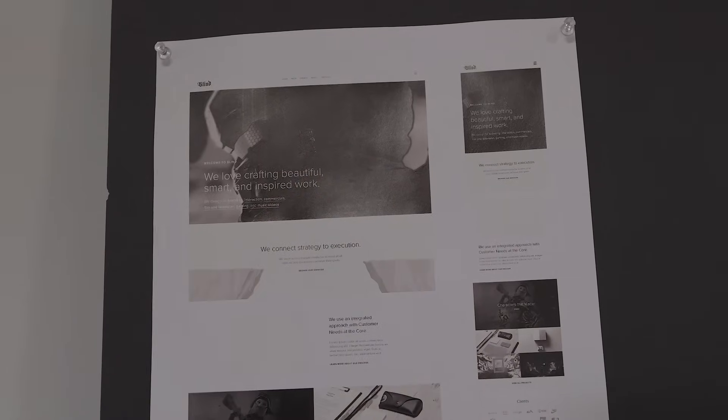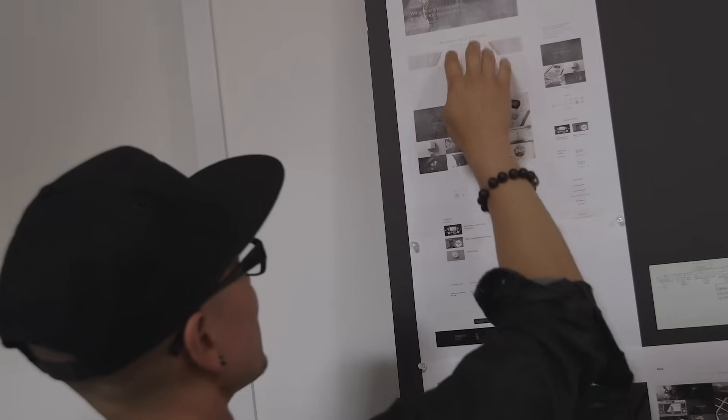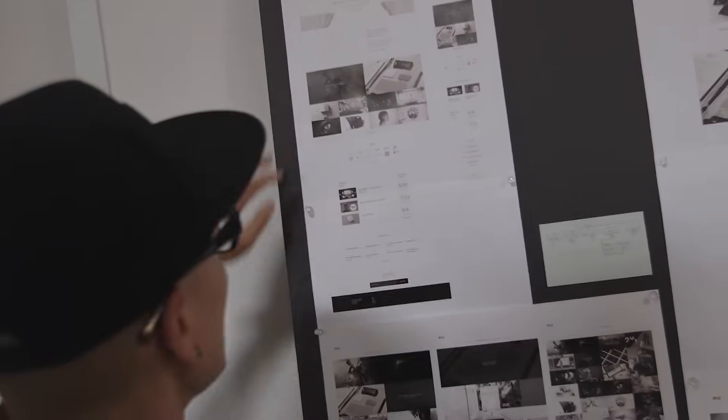This is a full bleed image — it's very simple and striking. Finding the right image is important, but more important is the headline. The headline is designed to grab your attention and drive you deeper into the site. If we lose somebody right here, there's no point. So the attention-grabbing headline needs some supporting detail to explain what it is. We'll get into that a little bit.